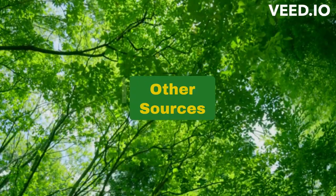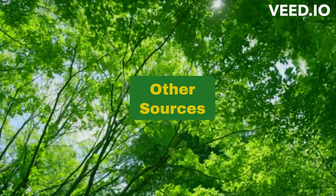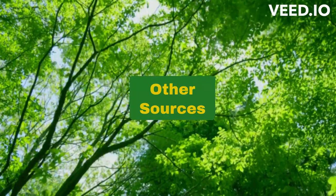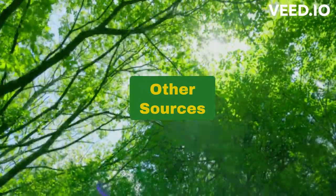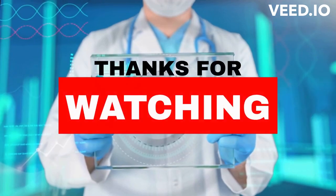So there you have it, some of the best natural sources of vitamin D. While it's possible to get some vitamin D from food sources, it's difficult to get enough through diet alone. Sun exposure remains the most effective way to increase vitamin D levels, so make sure to get enough sunlight on your skin while still taking precautions to avoid overexposure and skin damage.